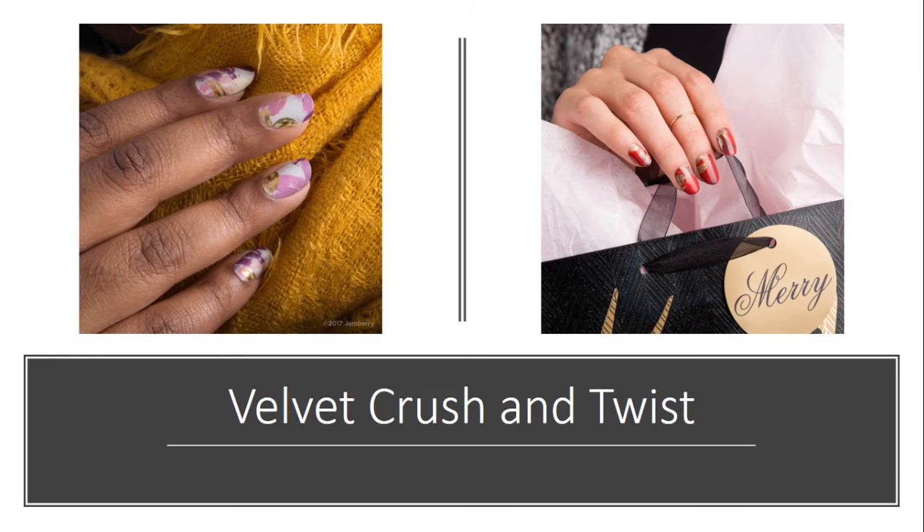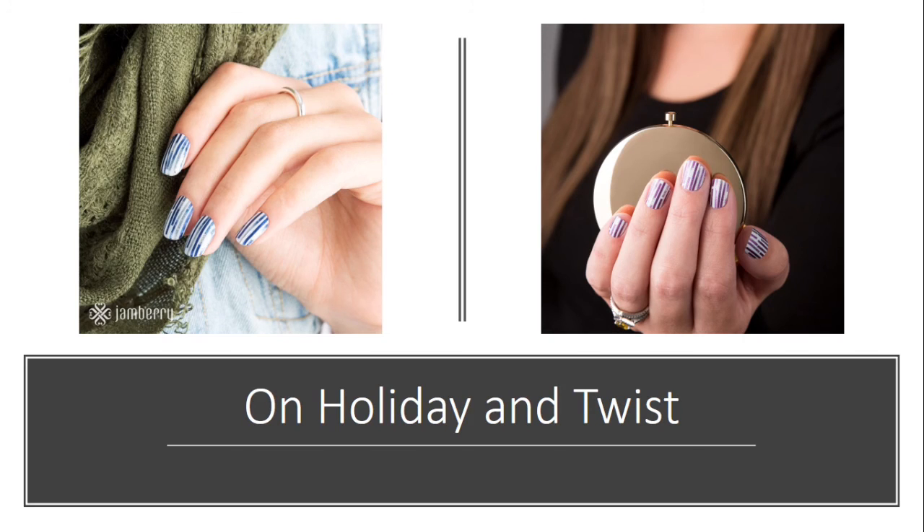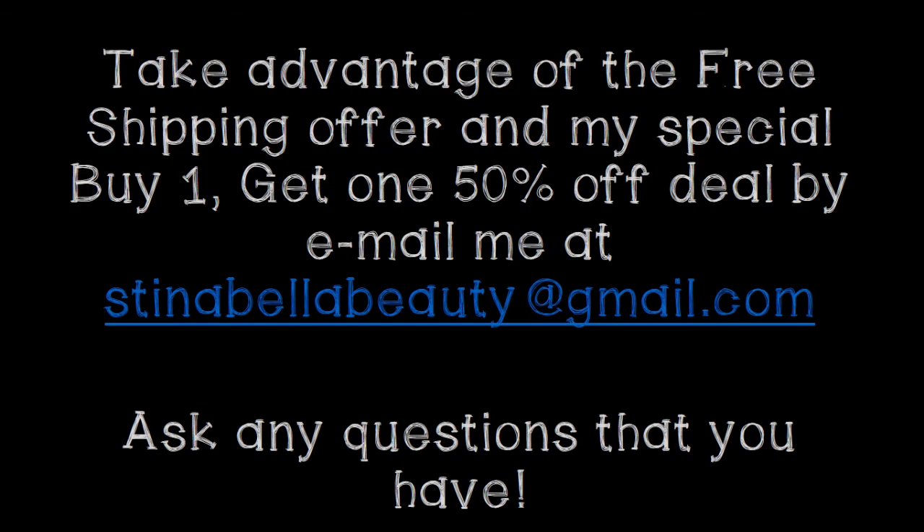We also have these 'Velvet Crush' and its twist wraps, and I especially love the twist because it is gold and red and I think that just screams Christmas to me. Then the last one I'm going to show you is 'On Holiday' and its twist. I think these pair super well together because they are exactly the same — just one is blue and one is purple — so they are great to mix and match.